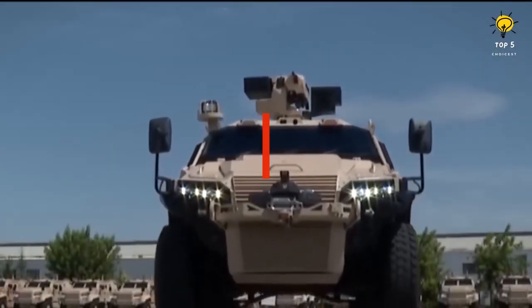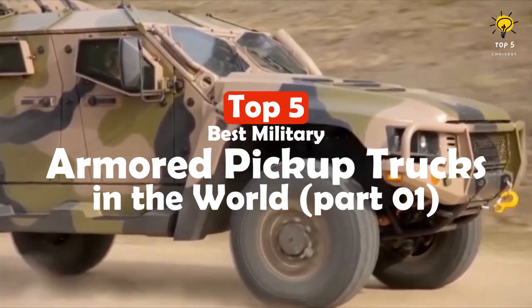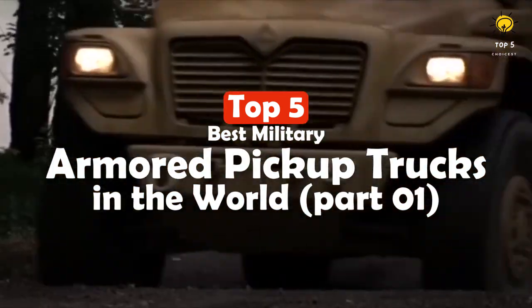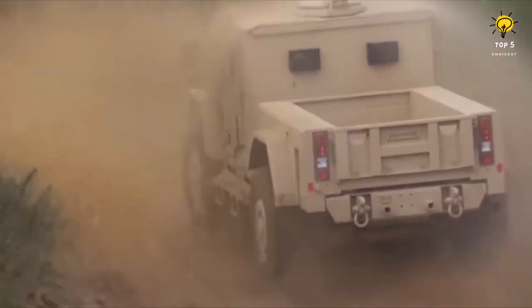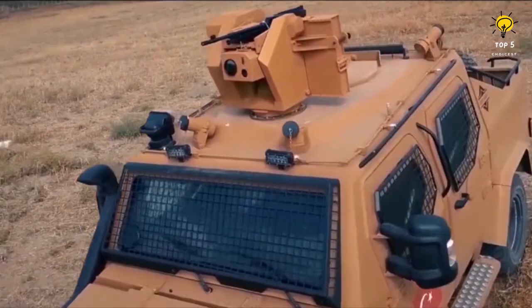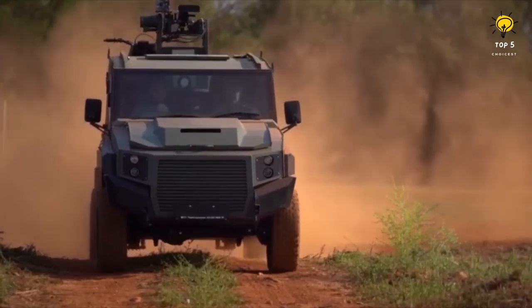Military armored pickup trucks are designed to provide optimal protection to their occupants, even in hostile environments. These vehicles are versatile, reliable, and can carry heavy loads, making them suitable for various military missions. In this video, we will look at the top 10 best military armored pickup trucks in the world.